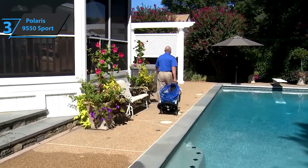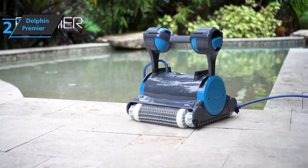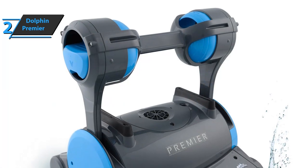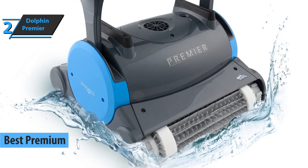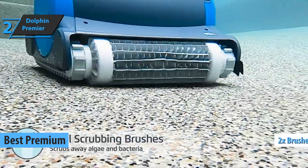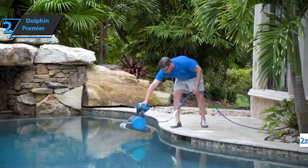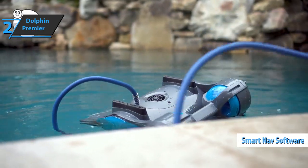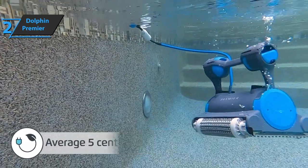The next product we'll talk about today is the Dolphin Premier. As its name suggests, this is a top-quality product, which has deservedly won the title of Best Premium Robot Pool Vacuum Cleaner Available on the Market in 2021. This device is equipped with double brushes to clean the pool surface, along with vacuuming the pool.